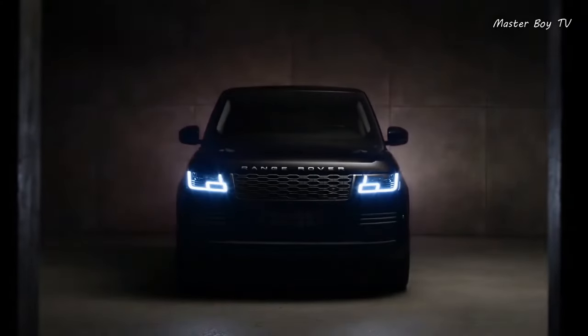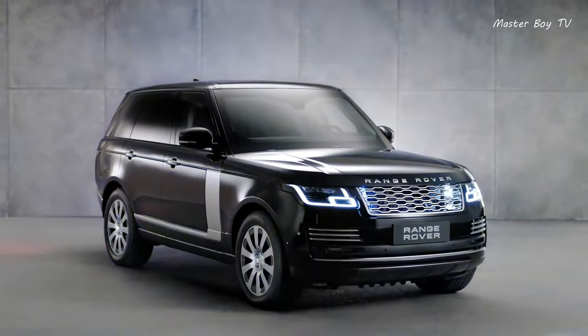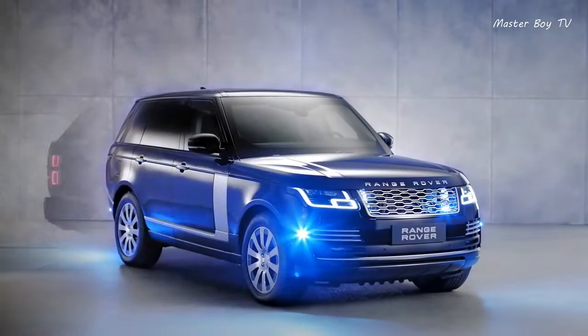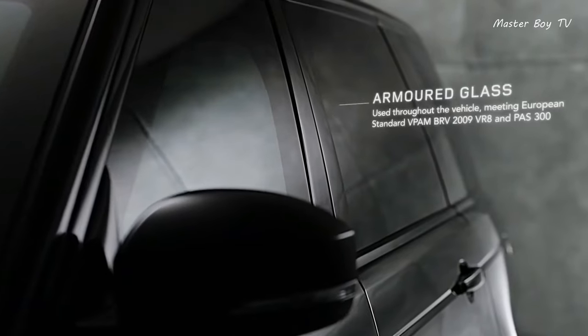Armored Range Rover Sentinel. The Armored Range Rover Sentinel meets the VR-8 standard and is capable of withstanding fragmentation grenades and large-caliber weapons.